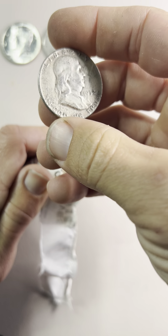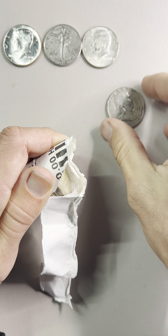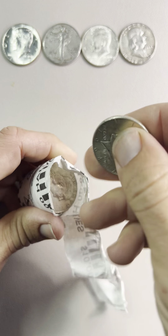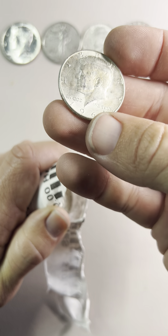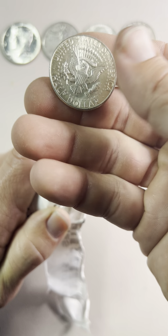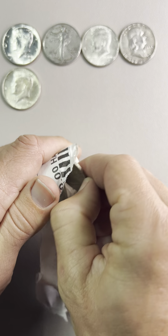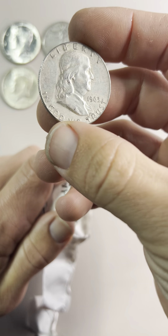Nice Franklin, 1952. Here's a 1964. And another Franklin here, 1963.